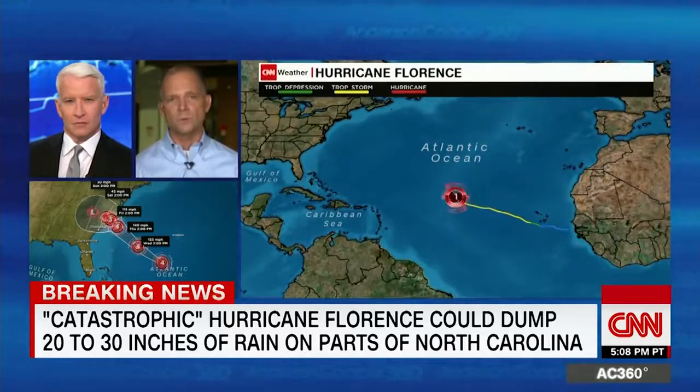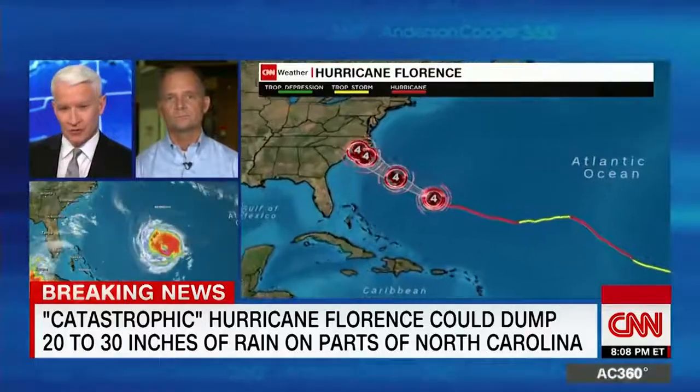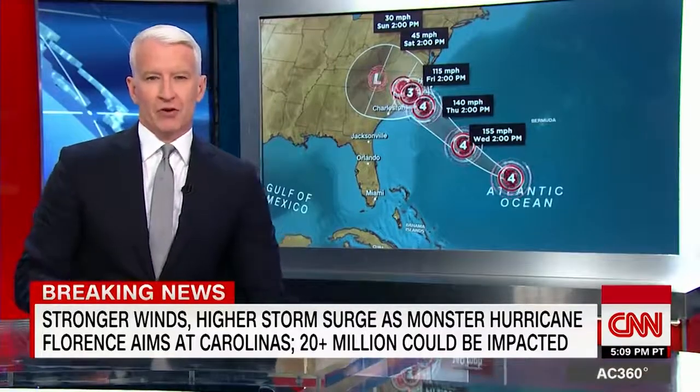We'll be prepared, and we're going to recover no matter how bad this is. Woody White, I wish you the best and I appreciate all your efforts. We'll continue to check in with you in the days ahead. I want to get more now on the damage this kind of hurricane can do — things we've seen in the past. Tom Foreman joins us now with that.